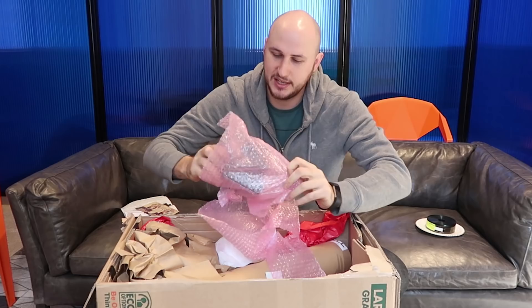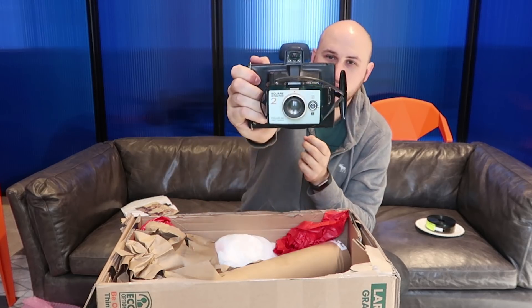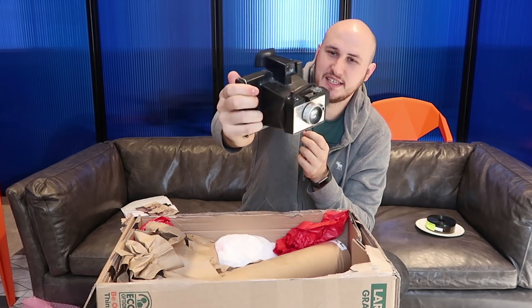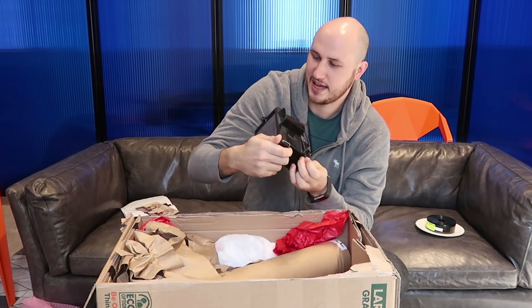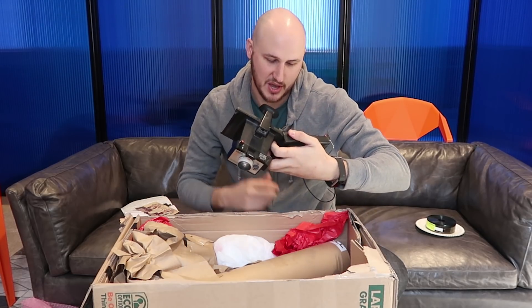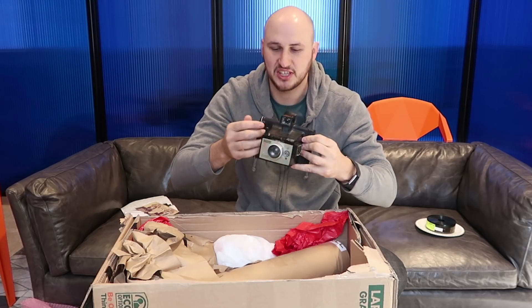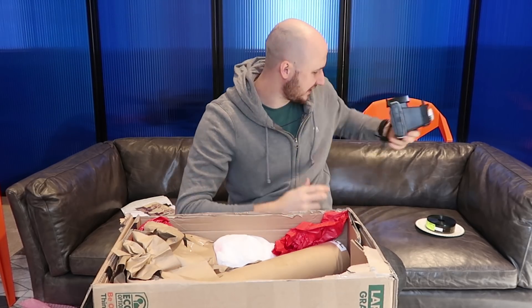No way, what is this? Whoa! A Polaroid lens camera. This is crazy - I've never even seen a camera like that. Looks like there are no cartridges inside to take pictures with, but that's pretty cool. I love vintage items.